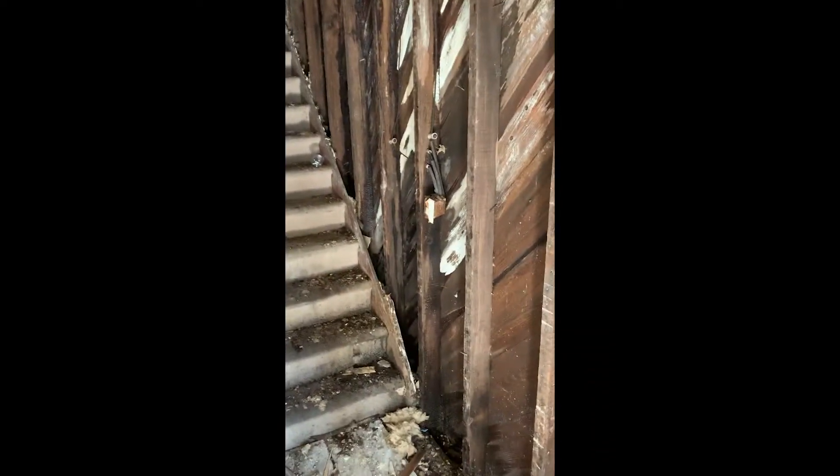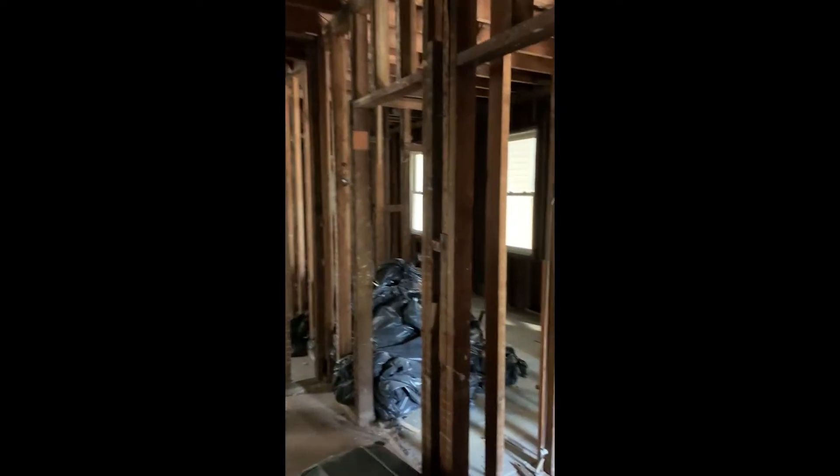Cut everything down to the beam so we can see the quality of what's behind the walls. This is a 3-bedroom on this floor, 3 bedrooms - come to the back.